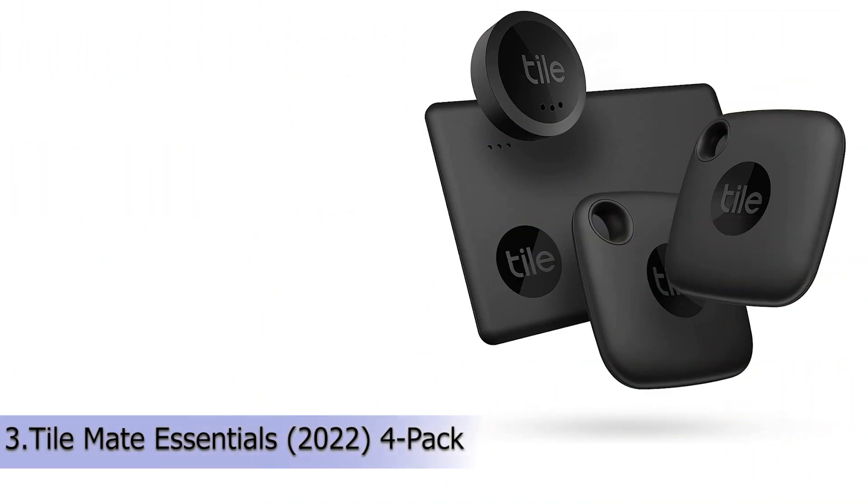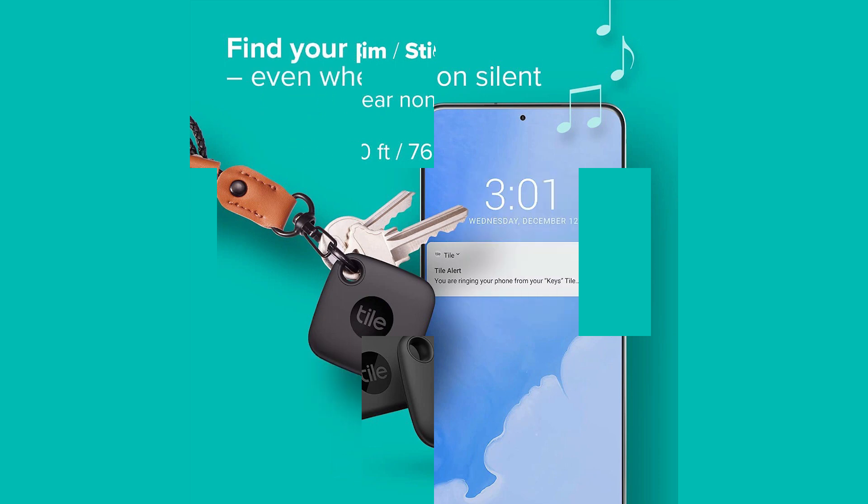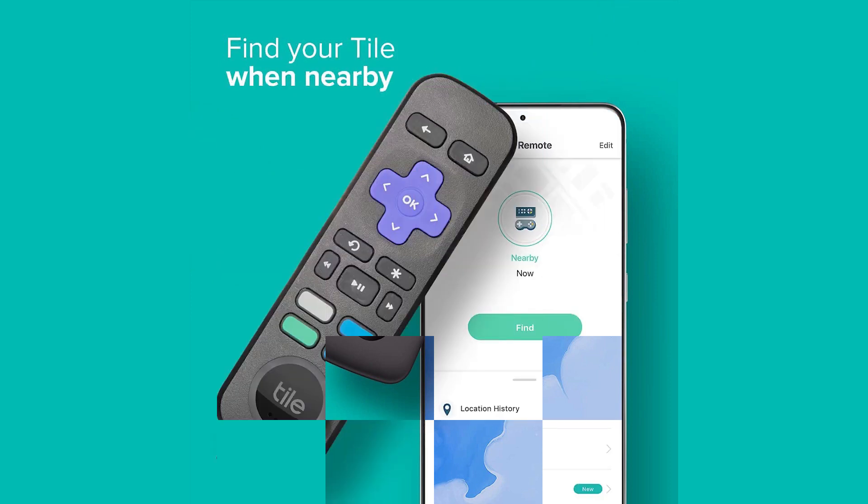Our third product is Tile Mate Essentials 2022, 4-pack. Find nearby: use the Tile app to ring your Tile when it's within Bluetooth range, or ask your smart home device to find it for you. Find far away: when outside of Bluetooth range, use the Tile app to view your Tile's most recent location on a map. Find your phone: double press the button on your Tile to make your phone ring, even when it's on silent.